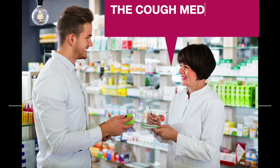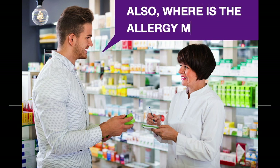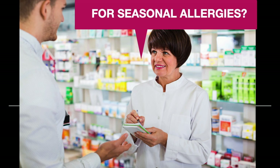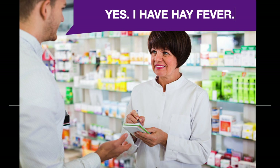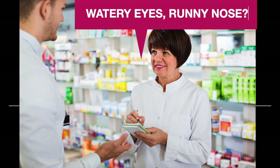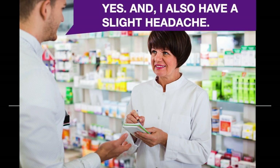The cough medicine is on aisle three. Also, where is the allergy medicine? For seasonal allergies? Yes, I have hay fever. Watery eyes, runny nose? Yes, and I also have a slight headache.